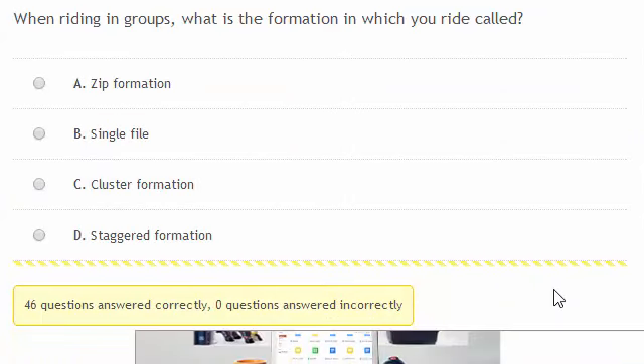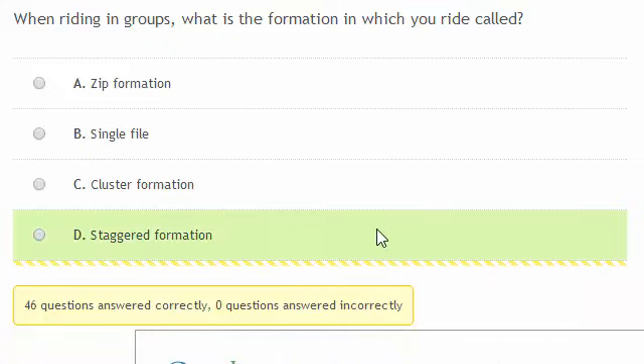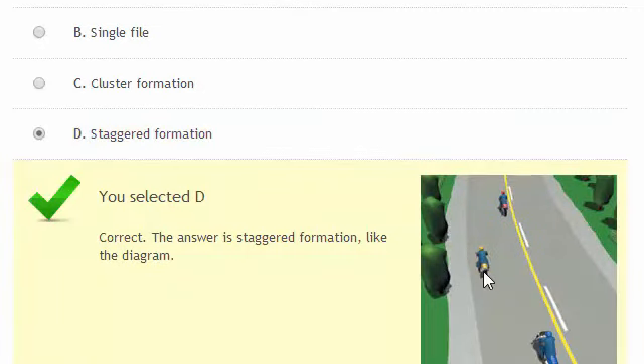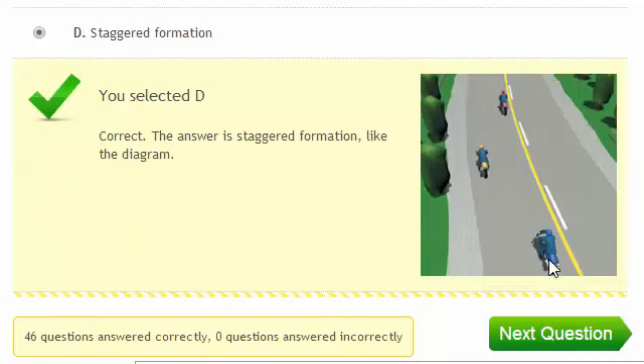When riding in groups, what's the formation in which you ride called? Groups should ride in staggered formation. Staggered formation is where the rider in the second position rides so that the first rider doesn't obscure their view, and then the rider in the third position rides so that the second rider doesn't obscure their view, and so on.